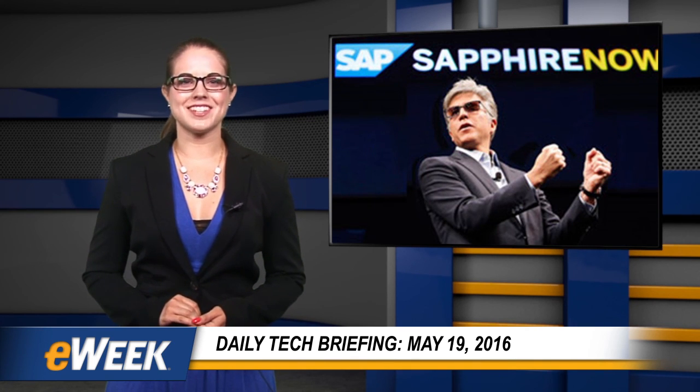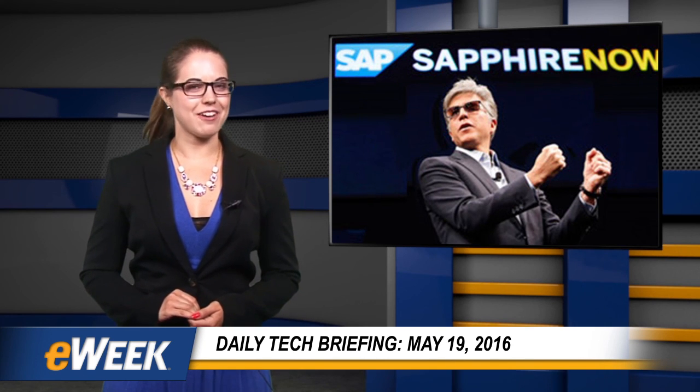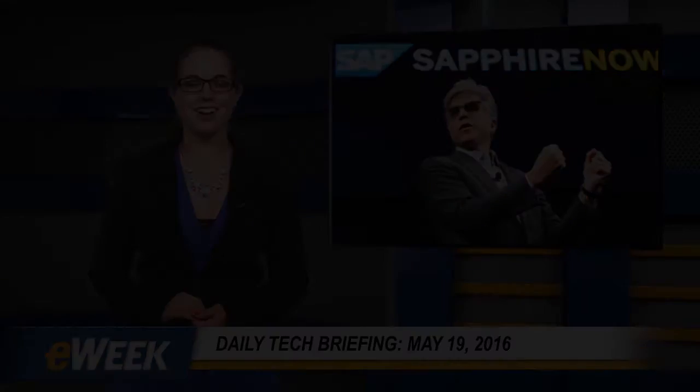Thanks for watching. Follow the links on this page to learn more about the stories mentioned in this broadcast. And check back every weekday for another daily tech briefing from eweek.com.